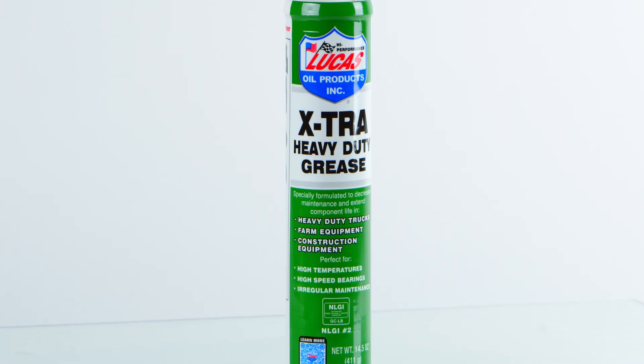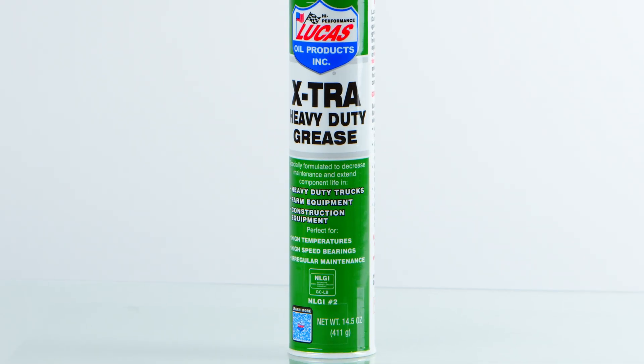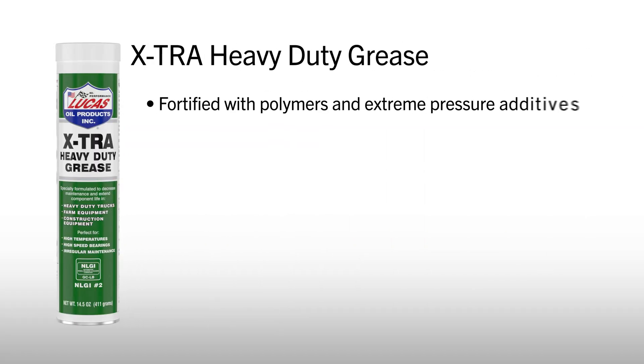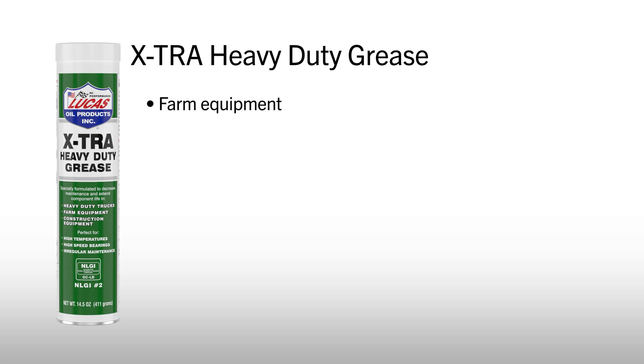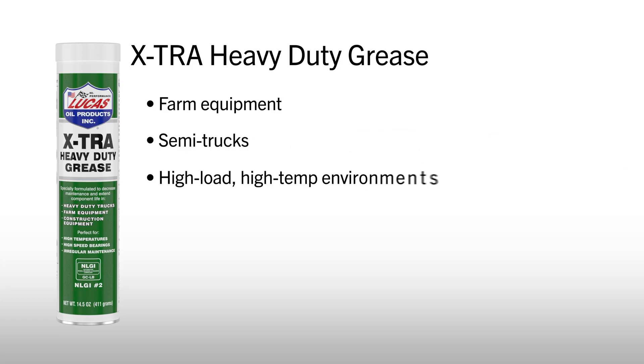Need something stronger? Lucas Extra Heavy Duty Grease is built for the toughest industrial and agricultural jobs. Fortified with polymers and extreme pressure additives, it's resistant to washout and offers high-load capacity. It's perfect for farm equipment, semi-trucks, and high-load, high-temp environments. This grease holds up even when other greases fail.